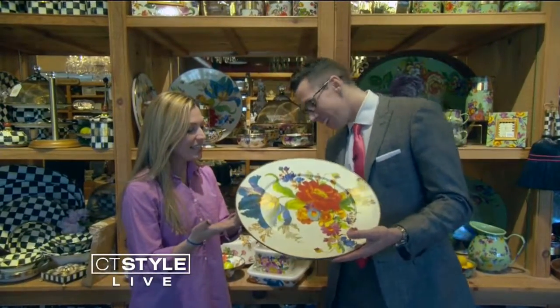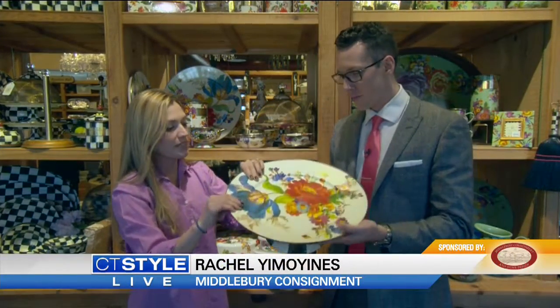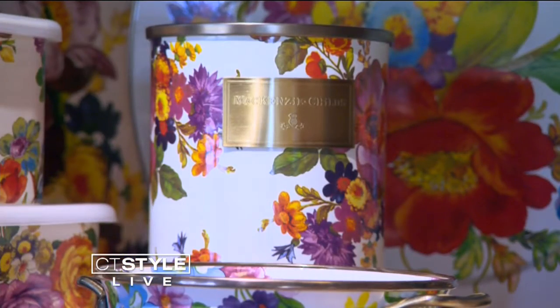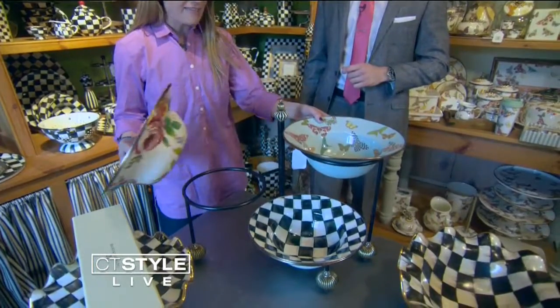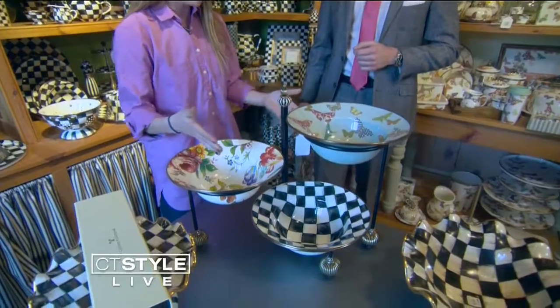So this is a great cake stand, and I love it because it has the courtly check pattern on the bottom but then this really pretty floral on the top — this is their white flower market. One of the cool things about Mackenzie Childs is you can mix and match the patterns. You buy the stand and then the bride can actually pick out whatever pattern she likes or mix a few different ones.